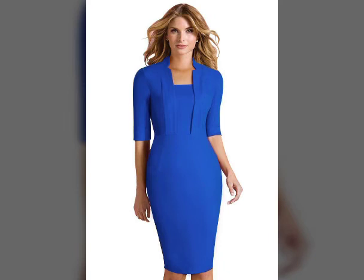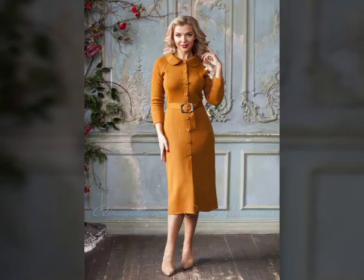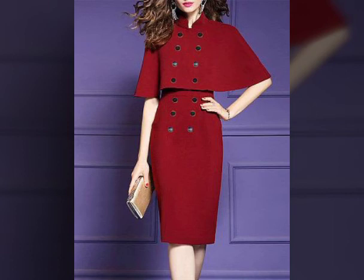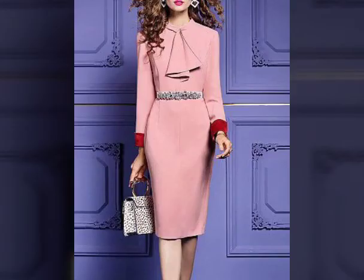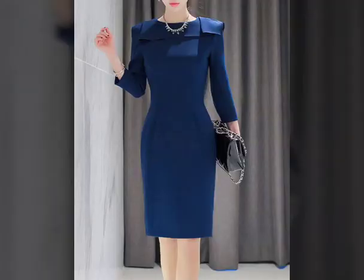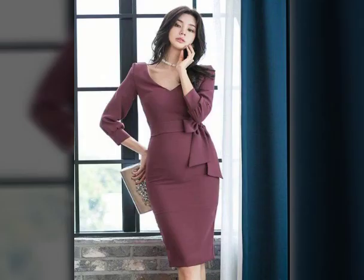The best part about a bodycon dress is its versatility. Look at this beautiful vertical strip round neck V-neck slit pocket buckle retro bodycon dress, which is also in demand. A bodycon dress is the perfect throw-on-and-go for the weekend. You can even wear it to brunches and impromptu picnics. This dress is the perfect example and can be dressed up or down depending on what the occasion calls for.